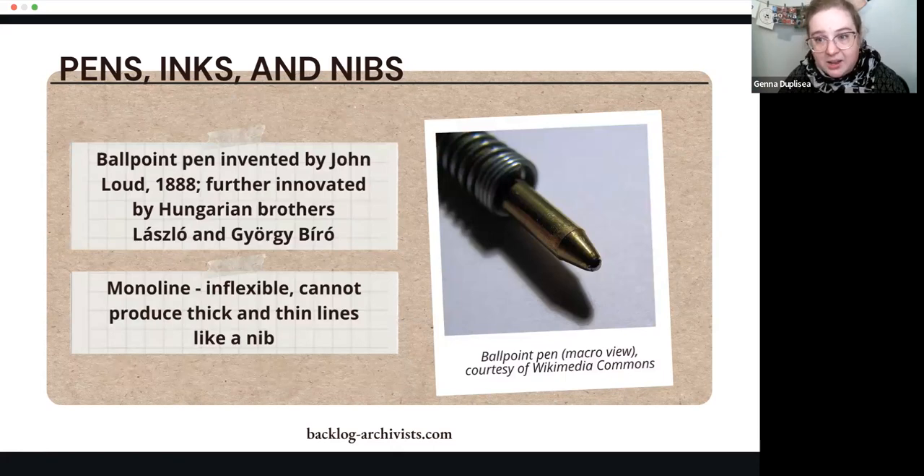In the very late 19th century, we get the ballpoint pen — invented in 1888, and further developed by the Hungarian brothers Laszlo and György Biro. In Britain you might hear a ballpoint called a 'Biro,' similar to saying 'Kleenex.' A ballpoint pen is monoline, so it's not creating any difference between thick and thin lines as a nib would. The style of writing looks so different because you're not getting any of that variation in thickness.